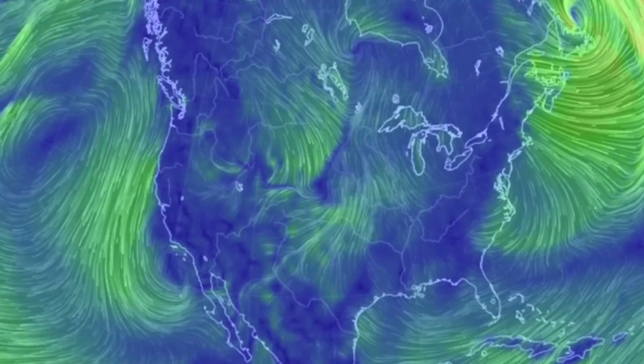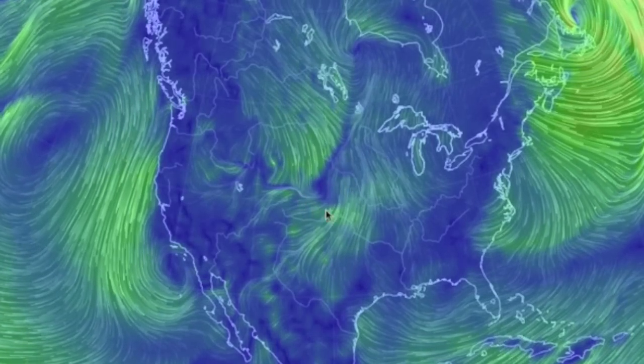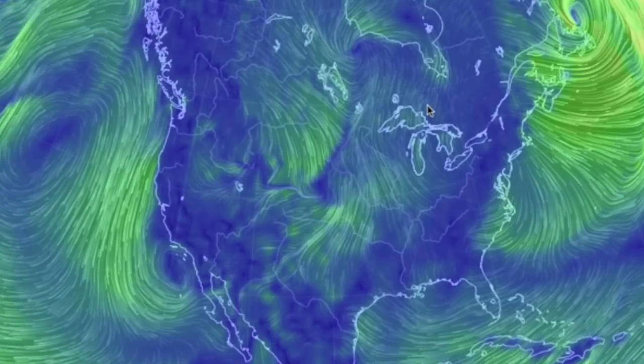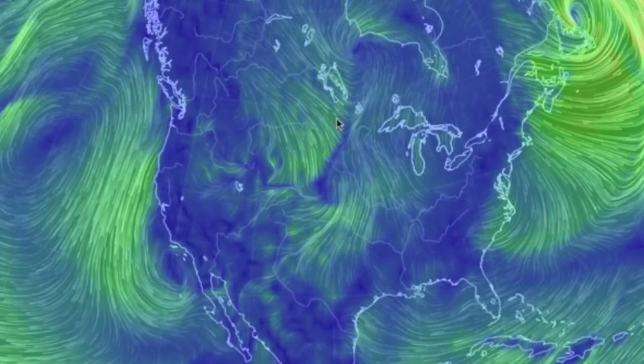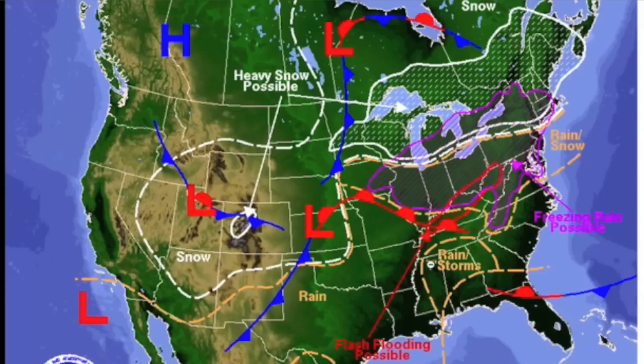Back to weather in the US. A center low pressure system is tempting that warm moisture to come up from the Gulf, only to find it is met with outrageously cold air. There is so much moisture coming north that it is overshadowed only by the temperature, which will take flash flood potential and turn it into ice and snow over just a few hundred miles. Be careful if you are in this area today.